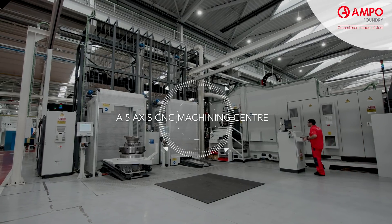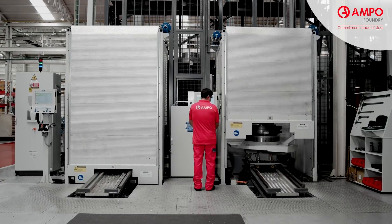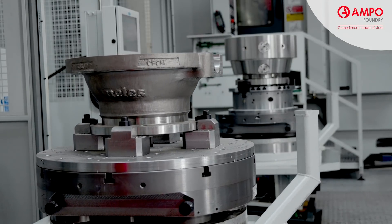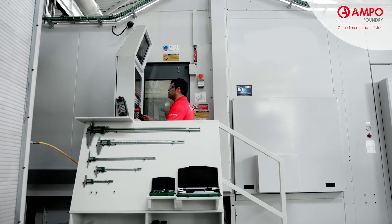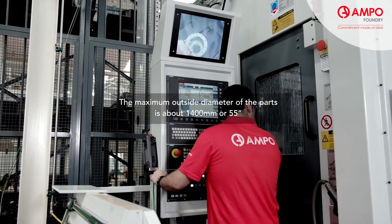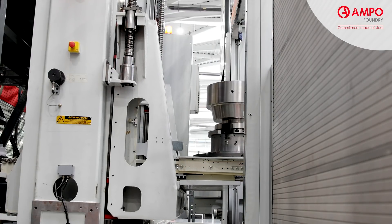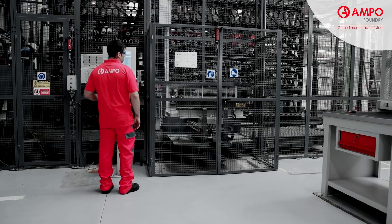A 5-axis CNC machining center: This machining center is used to manufacture very complex and high-value added parts. 5-axis machining involves using a CNC to move a part or cutting tool along 5 different axes simultaneously. The maximum outside diameter of the parts is about 1,400 mm or 55 inches with a height of 1,200 mm or 47 inches. High geometric accuracy is achieved due to nanometric axis management and automatic compensation with direct control of thermal deformation.